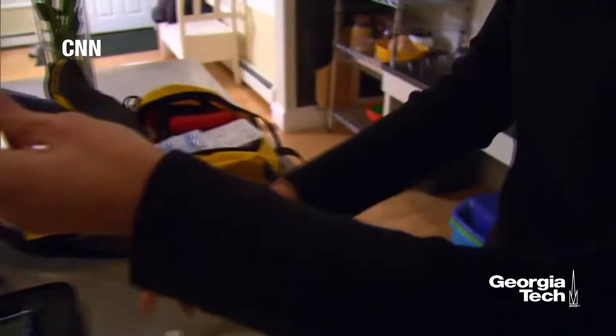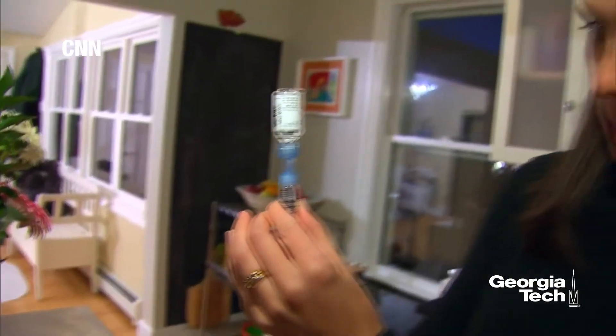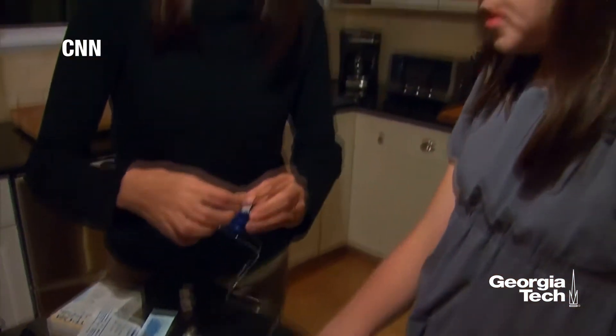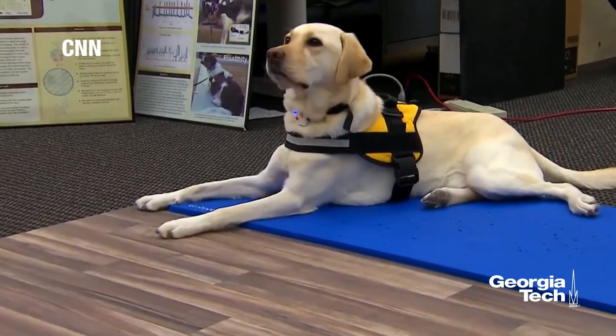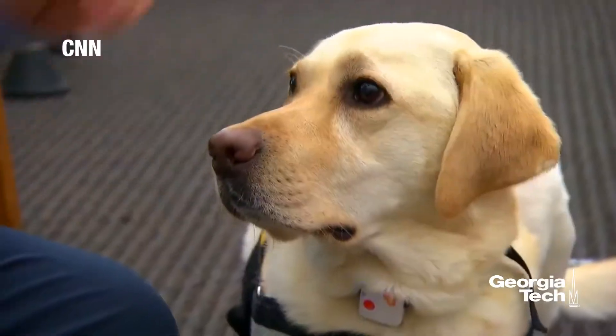For people with certain medical conditions, the technology could be a lifesaver. A person with diabetes can have an episode where they become very disoriented and they might not be able to make a phone call or call 9-1-1. So it's extremely important that the dogs can do that. These creatures are man's best friend for a reason.